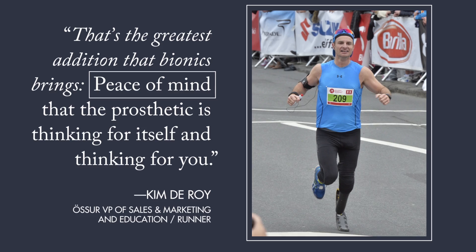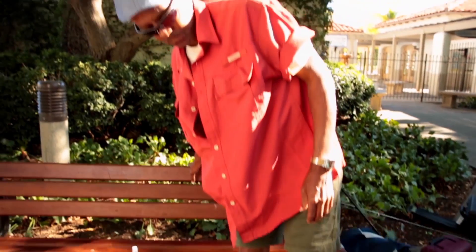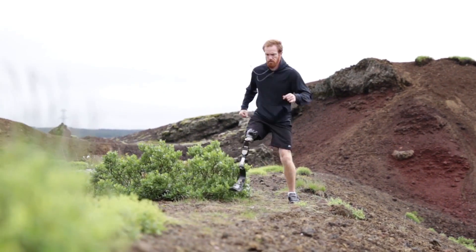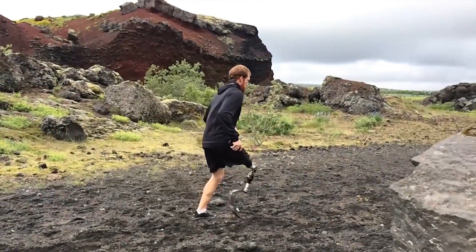Drory knows firsthand — he uses an Össur prosthesis himself. The company works with a wide range of amputees, from children to the elderly, to increase their mobility and their safety. In recent years, heightened demand has been driven by veterans returning from the battlefield with injuries that require advanced treatment.